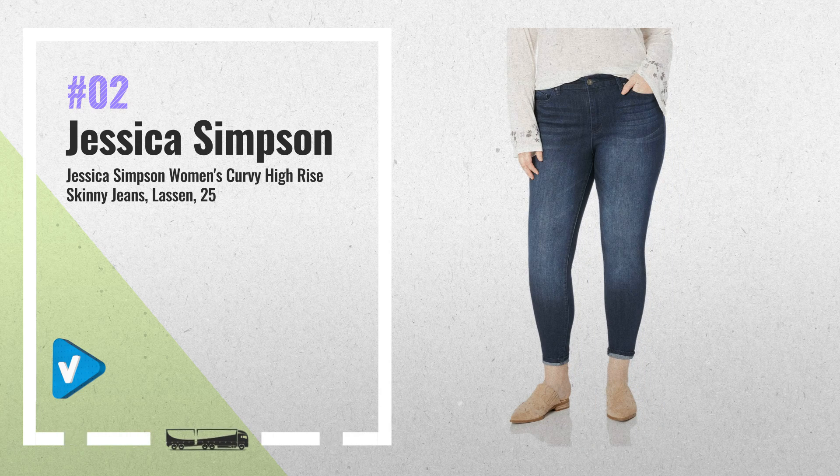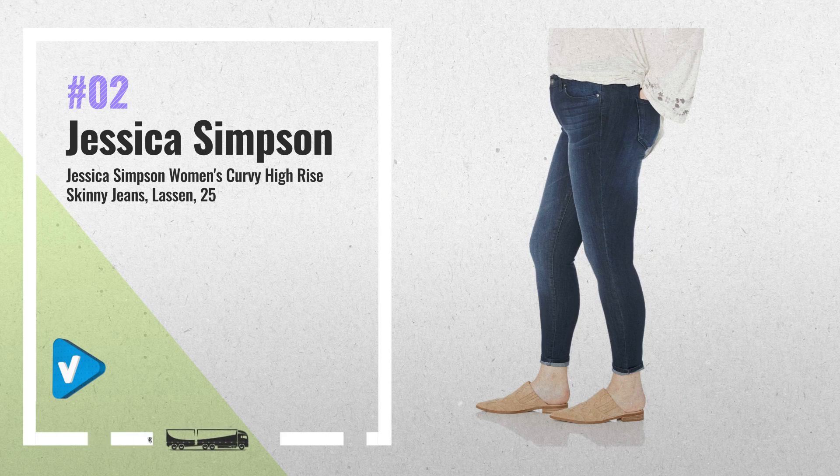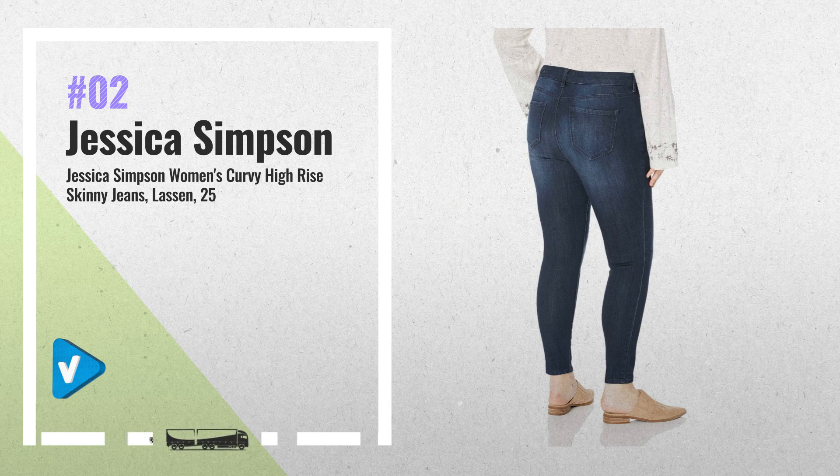Number 2: This curvy skinny jean with its comfortable high-rise waist and five-pocket styling helps you look your best from any angle. Works great with all-fashion tops and trendy footwear combinations for the perfect day or evening outfit for school, work, or play. This jean has a 30-inch inseam with a 10-inch leg opening. Another great product by Jessica Simpson.